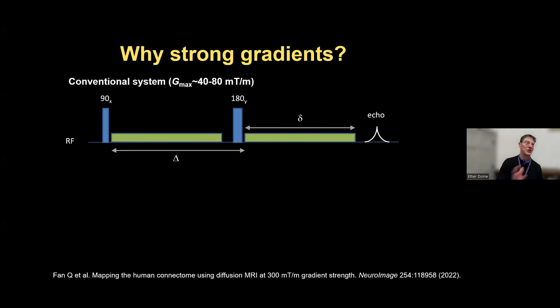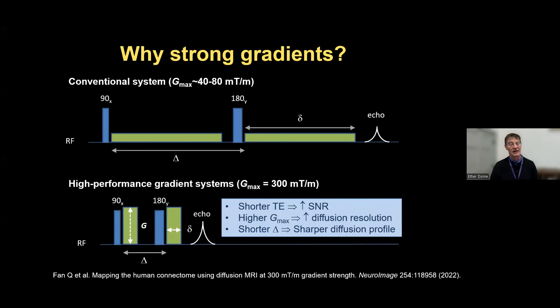Why all this fuss about gradients? Even more important in the setting of the Connectome scanner. With a conventional system, if you want to encode the very small motions of microscopic water diffusion, water doesn't move very far—around a micron every millisecond, only about 10 microns in 100 milliseconds, roughly the size of a cell. If you wait 100 milliseconds, your signal's gone. The advantage of high gradients is it allows us to push the diffusion time in, get much more signal, avoid T2 decay, achieve higher diffusion resolution to see the direction the water is moving much more precisely, and really interrogate microstructure.